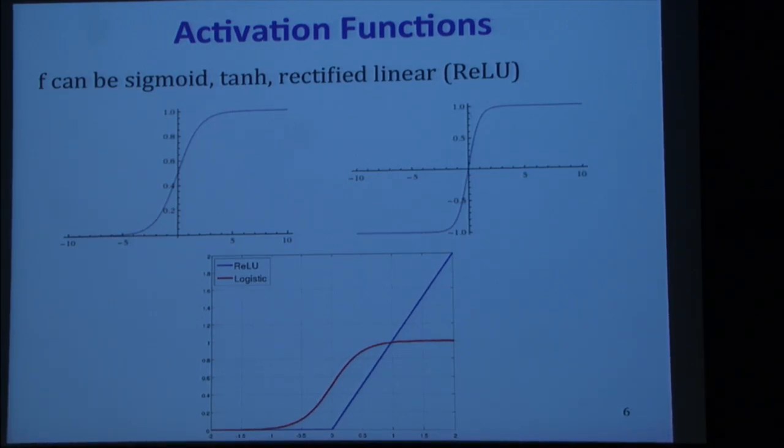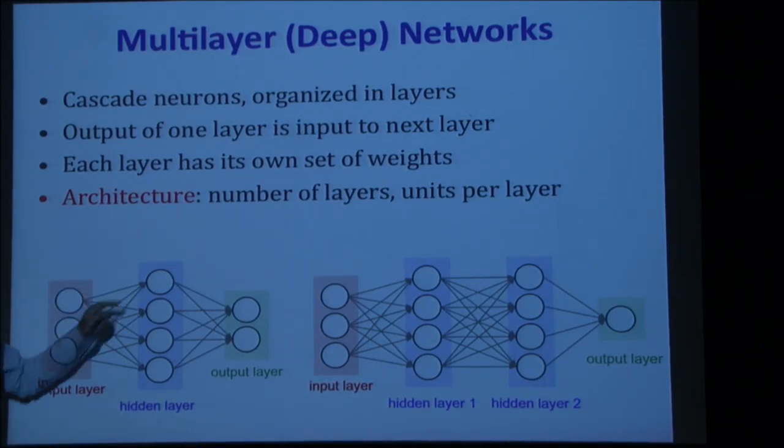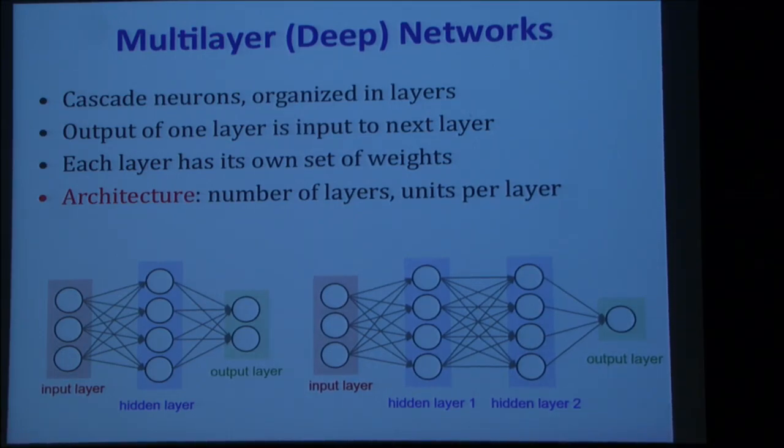Does the architecture include how connections are designed? Yes. What I've shown so far is a fully connected network — every unit in one layer connects to every unit in the next, like a complete bipartite graph for each layer. The architecture could also specify a subset of those connections — sparser graphs, random graphs, various other things people experiment with.